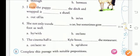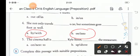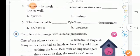Fourth sentence: 'She not only travels ___ a car, but sometimes goes ___ foot as well.' The word choices are by/with and on/into. The correct answer is: 'She not only travels by a car, but sometimes goes on foot as well.'